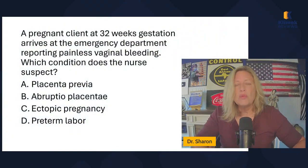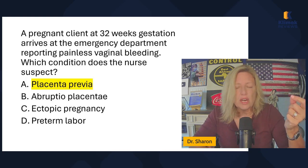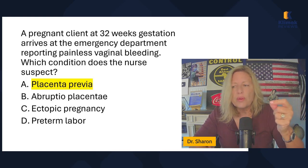Placenta previa causes a lot of bleeding, but it's painless because there's no separation occurring. It's the separation in abruptio placenta that causes the pain. There's no separation in placenta previa — it's just where the placenta started to grow, and it's too low. A pregnant client at 32 weeks gestation arrives at the ED reporting painless vaginal bleeding — which condition does the nurse suspect? Obviously the answer is placenta previa.